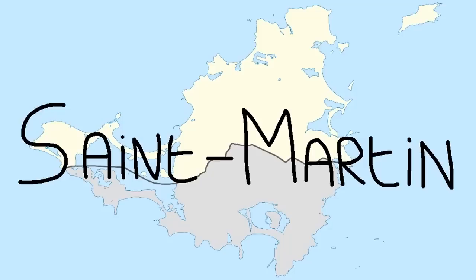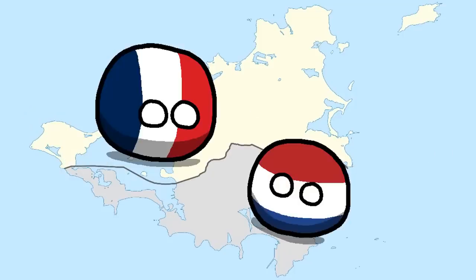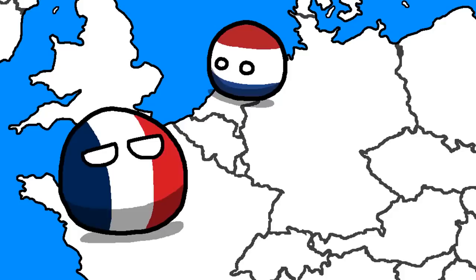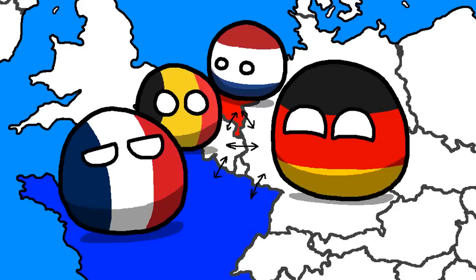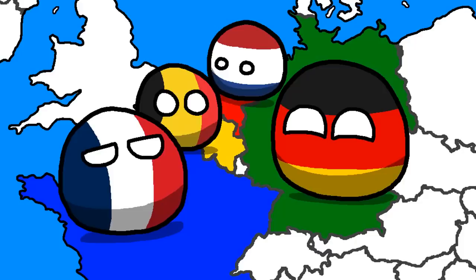Let me introduce you to St. Martin, an island in the Caribbean split up between France and the Netherlands. This border means that those two nations definitely border each other, even if they don't in Europe, so they need two different colors. Belgium and Germany border each other, as well as both of these countries, so they need two different colors as well.